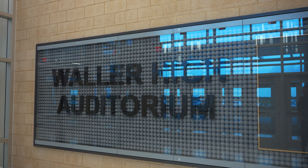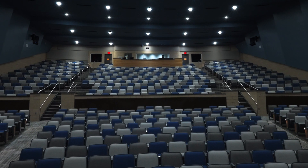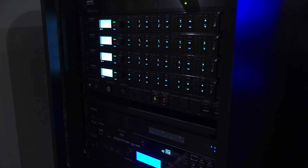Welcome to the Waller High School Auditorium. This space has some pretty unique features — it has one of the largest fly lofts in the state of Texas. The sound booth was placed outside by professional standards to be able to adjust the sound on the fly, and it is also very technology-forward.